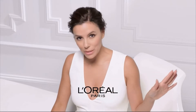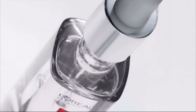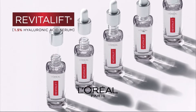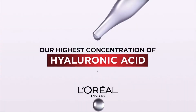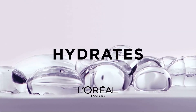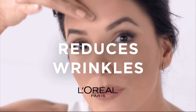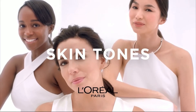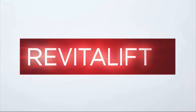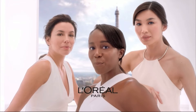All the serums out there, this is the number one in America. Revitalift Hyaluronic Acid Serum from L'Oreal. With our highest concentration of hyaluronic acid in the serum, it seriously hydrates to visibly replump skin in one week and reduces wrinkles for younger-looking skin. Powerful results validated by dermatologists and effective for all skin tones. Revitalift Hyaluronic Acid Serum from L'Oreal Paris. We're worth it.